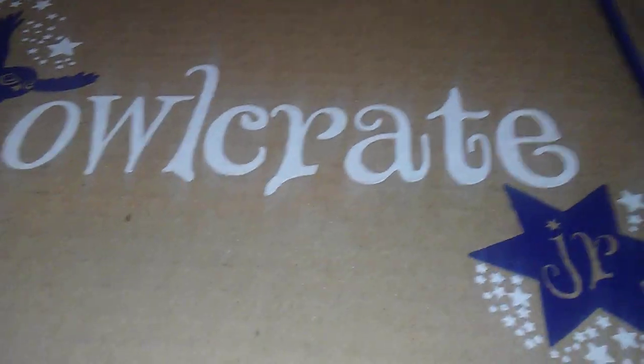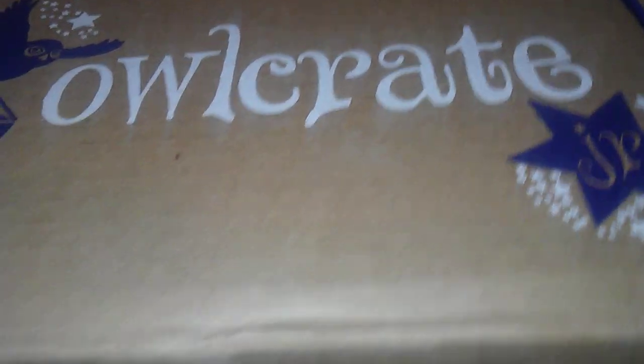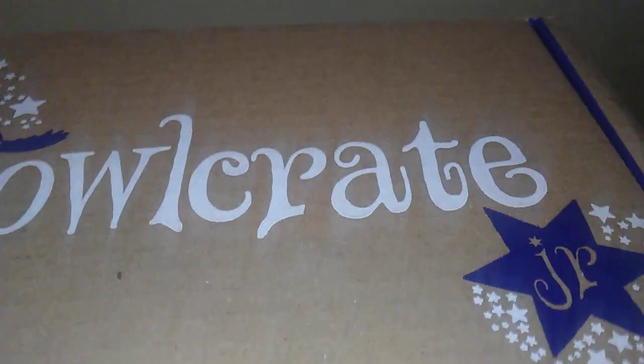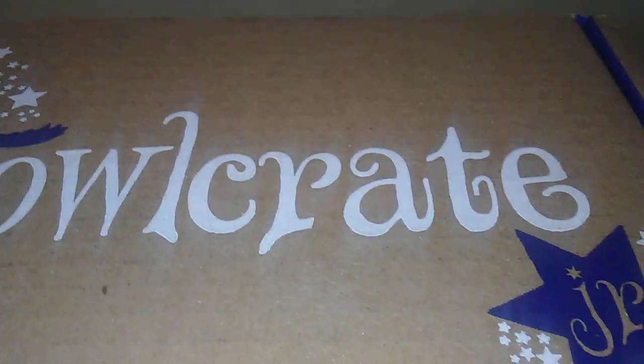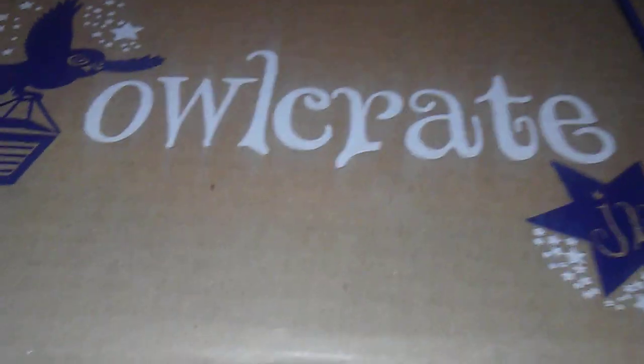Okay, look what just came — October 2018 Owl Crate. It was the airmail theme or something like that, and I got a Harry Potter inspired item. I don't know what's in this box. I only used the scissors to cut open the bottom just to save time.